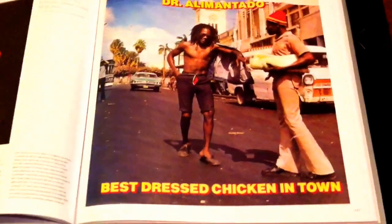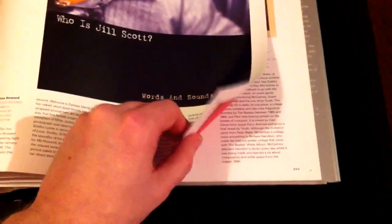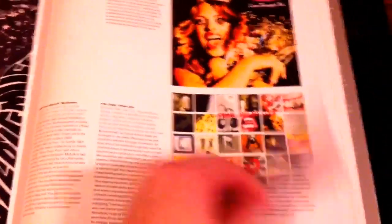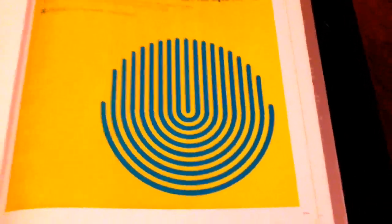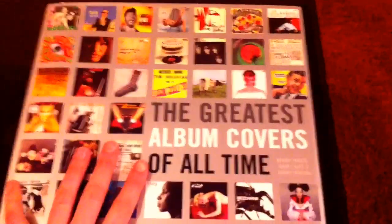It goes through all the decades, lots of different artwork — obviously the Beatles there, Bob Dylan, Aldous. It goes all the way through. The 80s. Sex Pistols — iconic cover, that one. Dr. Alimamy Jatto, or whatever his name is — best dressed chicken in town. But it goes right up to quite modern. Urban 2000s, 2000s alternative rock, 1990s — Sonic Youth, Hole, even Blink 182. LL Cool J, Ice Cube. Great book. That's the first book I've got on my coffee table.